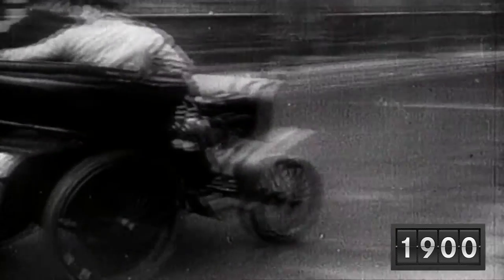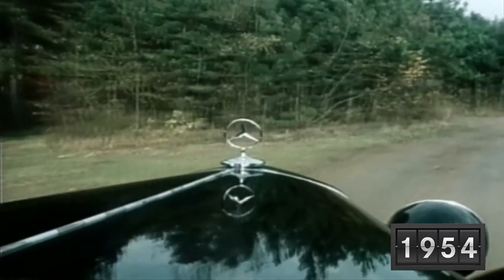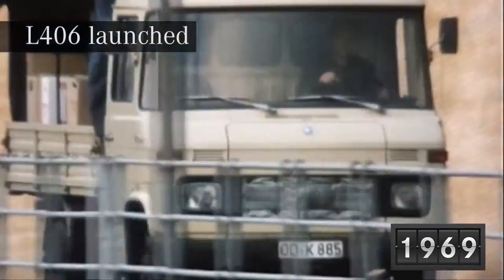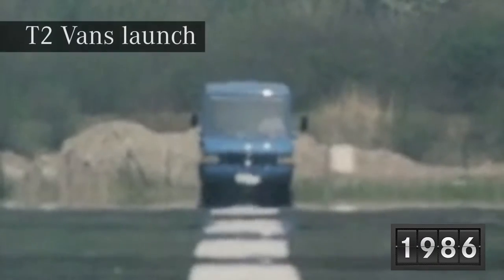Mercedes has developed considerably in the last hundred or so years, going from bare-bone vehicles to now some of the most technically advanced in the entire world. Vans have always been their strong point, with many of the world's businesses relying on Mercedes products on a daily basis. From large trucks to compact vans, Mercedes have it nailed.